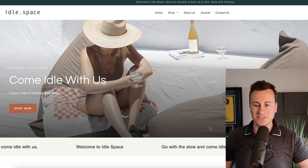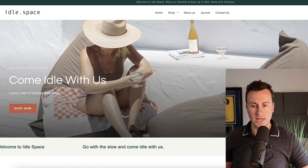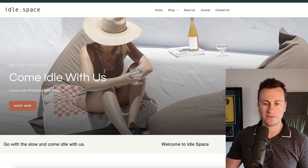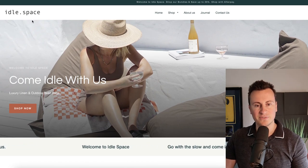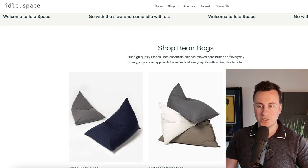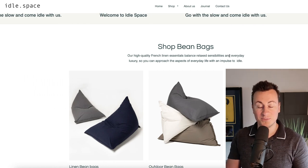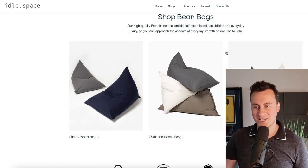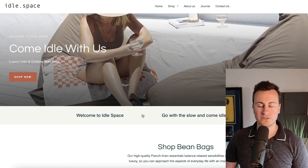Jumping onto the Shopify store — they have a really nice store with custom features you don't typically see on easy-to-spot dropshipping stores. They've gone for a minimalistic feel with pastel colors and a computer-style font, everything contributing towards that minimal sense around beanbags and the environment they're trying to create. They have a nice scrolling banner at the top, which is a nice touch you don't see very often.